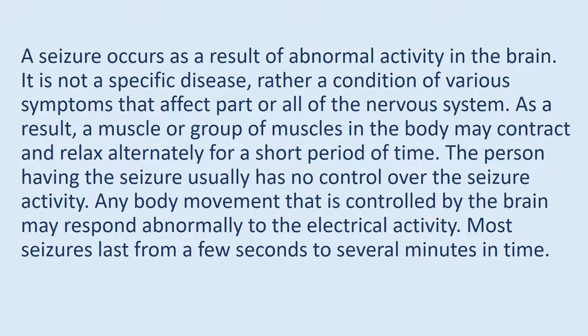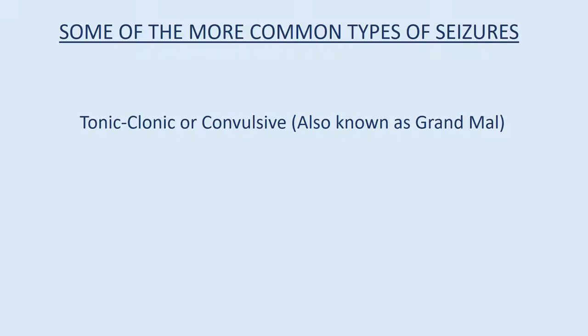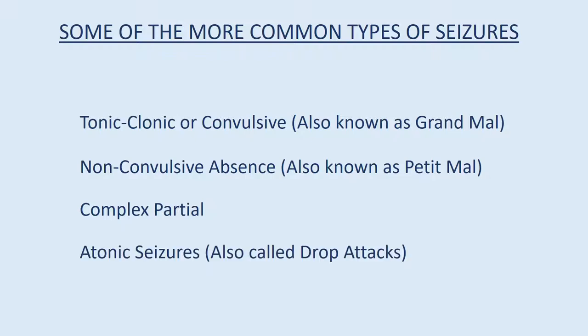Most seizures last from a few seconds to several minutes. Some of the more common types of seizures include: tonic-clonic or convulsive, also known as grand mal; non-convulsive absence, also known as petit mal; complex partial; and atonic seizures, also called drop attacks.